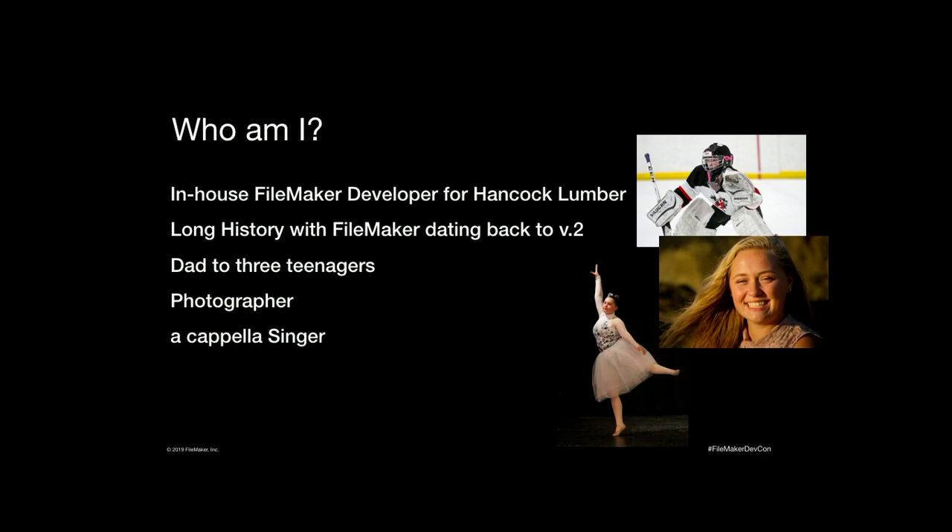Those three smiling faces up there — I promise he's smiling underneath that mask — are my teenage children. They are the cause of every single gray hair on my head. I'm a photographer. I have a degree in photojournalism and visual communications from Ohio University. And I'm an acapella singer.